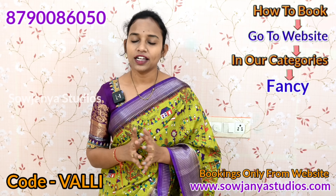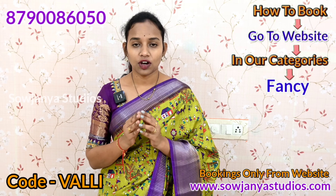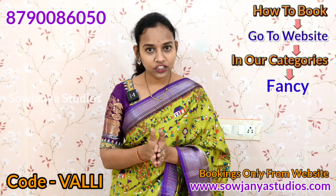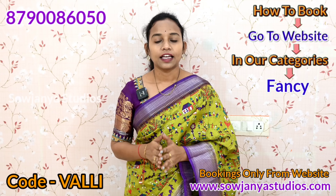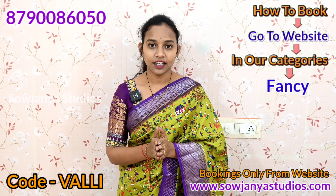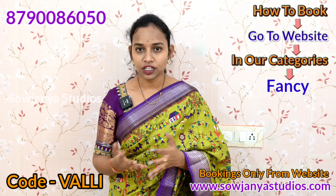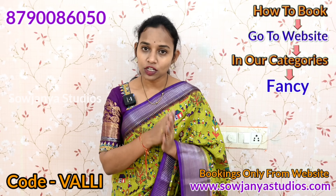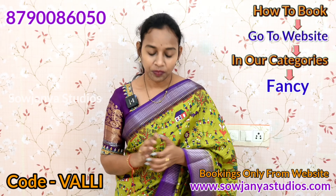This is a special video. I will show you online trending sarees at the best prices. If you check the prices, like, comment, and subscribe. You will get the price and double happiness.